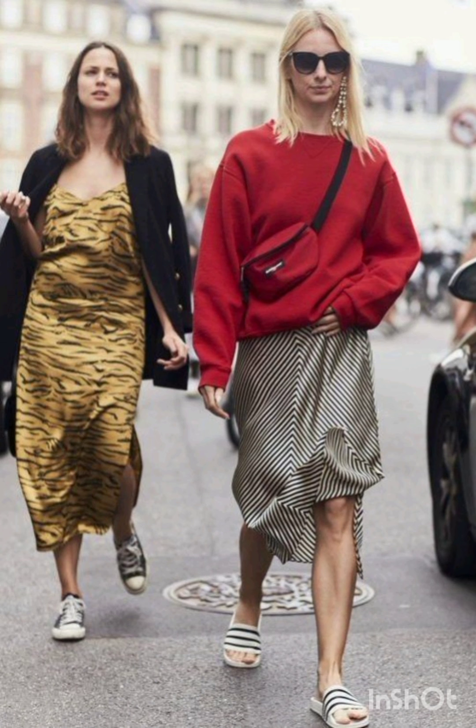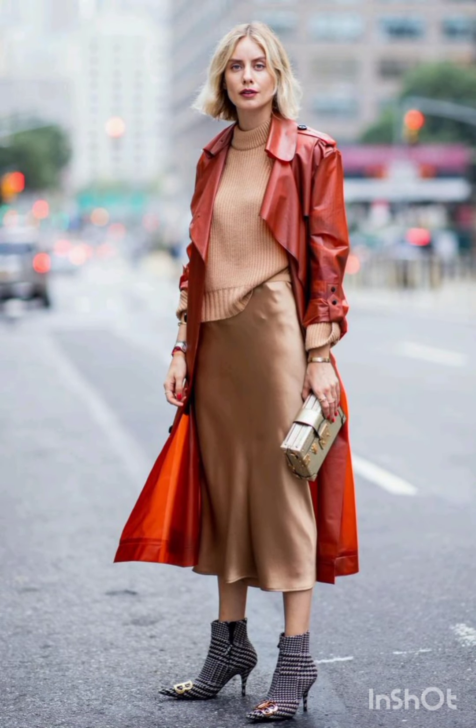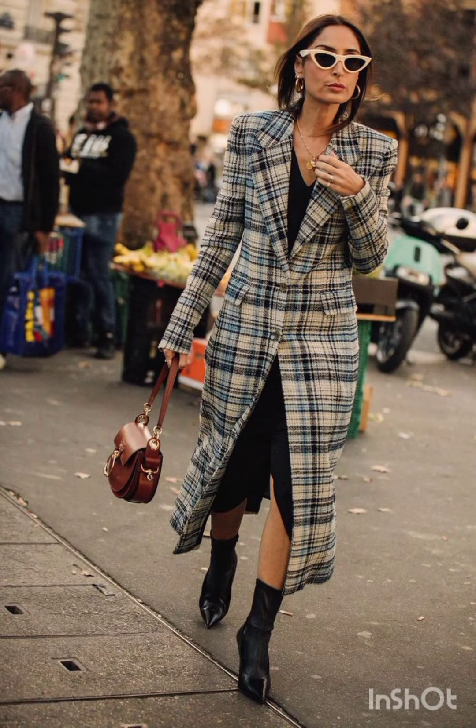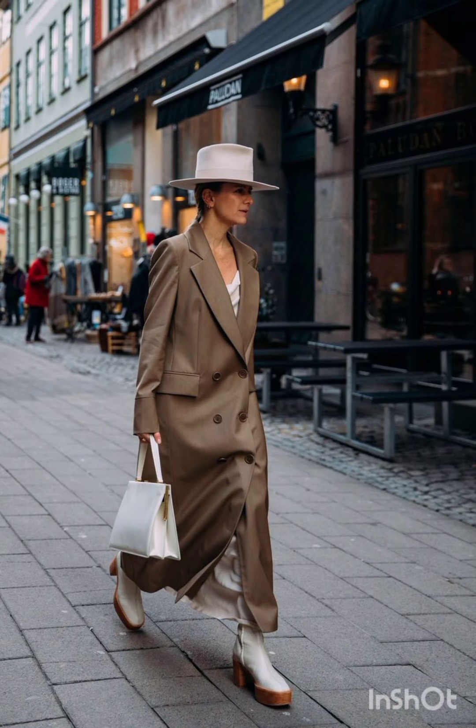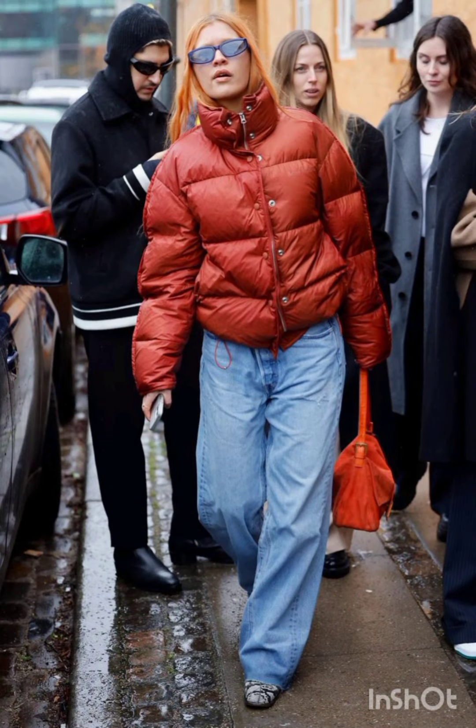Pair the dress with sneakers for a casual look or ankle boots for a bit of edge. Layering with a denim jacket, leather jacket, or oversized cardigan can complete the street style ensemble. Don't forget to accessorize with statement pieces like sunglasses, a cool watch, or a stylish backpack for a winter street fashion look.